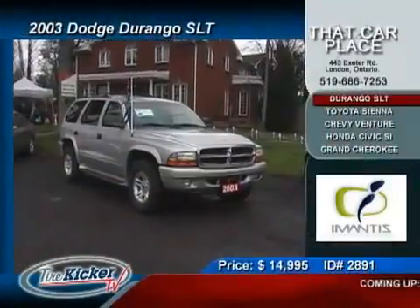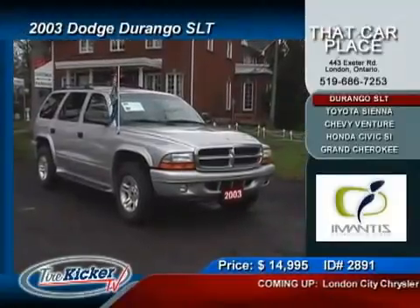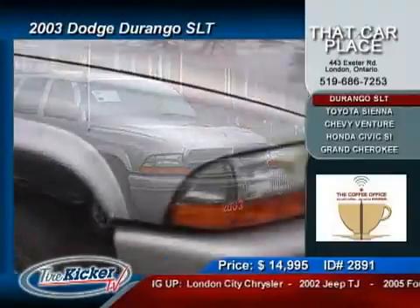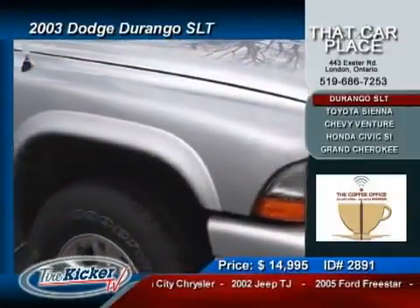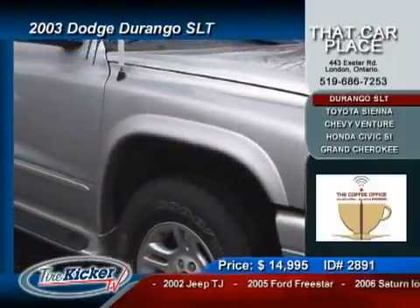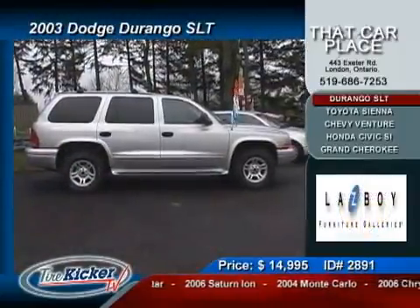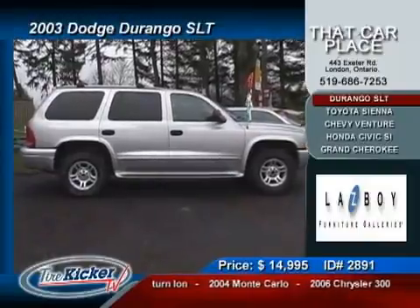Now here's an anniversary special just waiting for you to take her home: a 2003 Dodge Durango SLT with 4.7 liters of V8 muscle that will flex its 235 horsepower at any competition that tries to come close. You can essentially run through any condition in relative style with creature comforts such as...